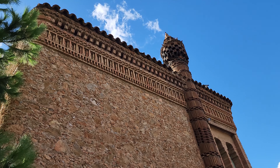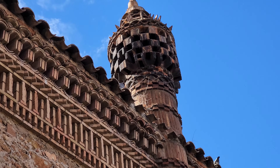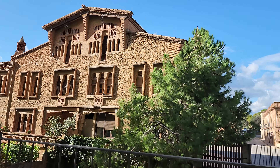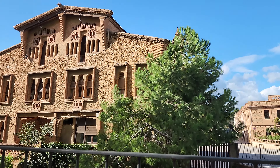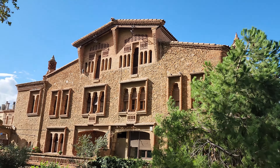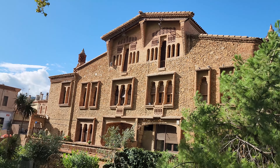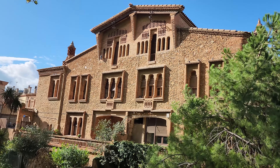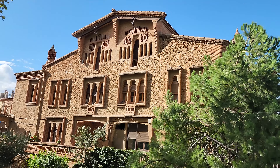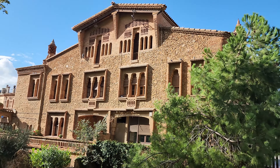We've got to go around to the other side too. This is the front of the building I was just looking at the side of. I like the architecture — it almost looks like Spanish architecture. But wait, we are in Spain. This is Spanish architecture. Original Spanish architecture.